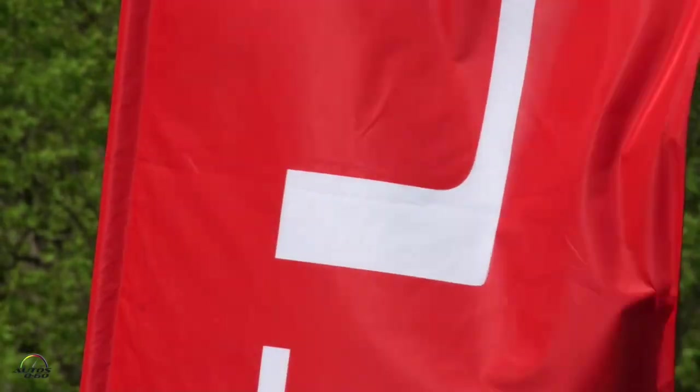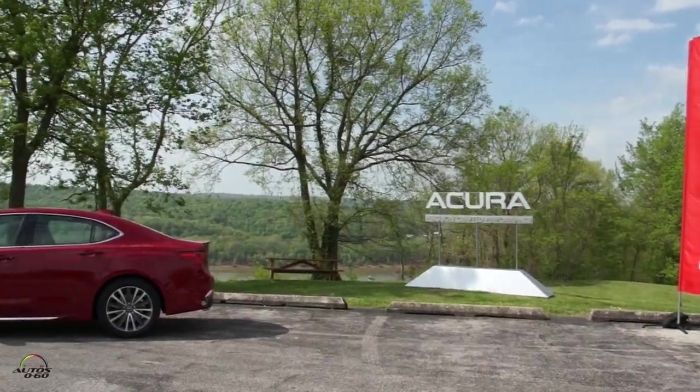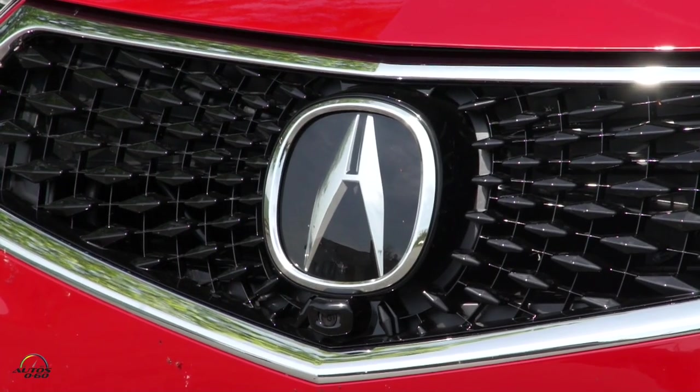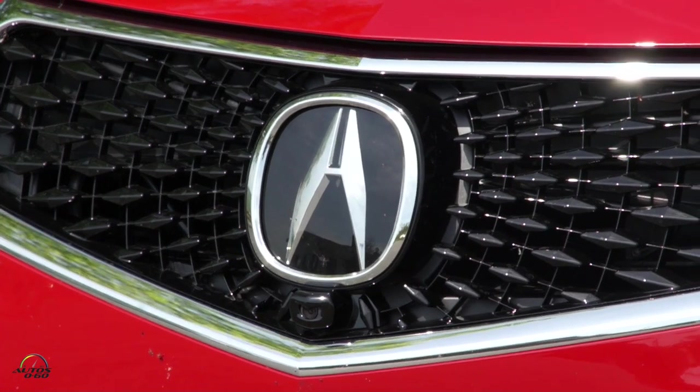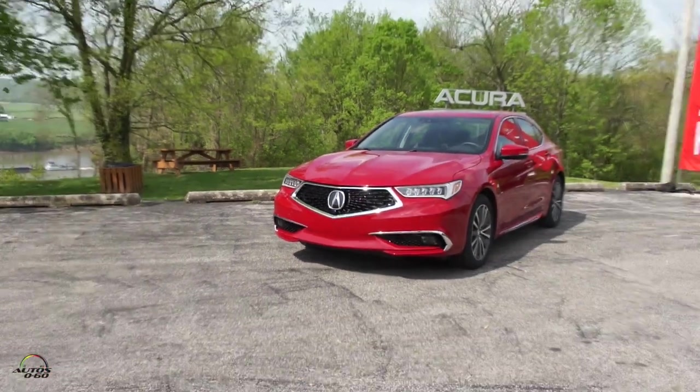Thank you — Jonathan Rivers is the product manager for the new Acura TLX. Let's get out of the wind back there — it's pretty windy. We're here outside Louisville, Kentucky to test drive this. It's not a new generation, right? It's a mid-cycle refresh — is that what it's called?